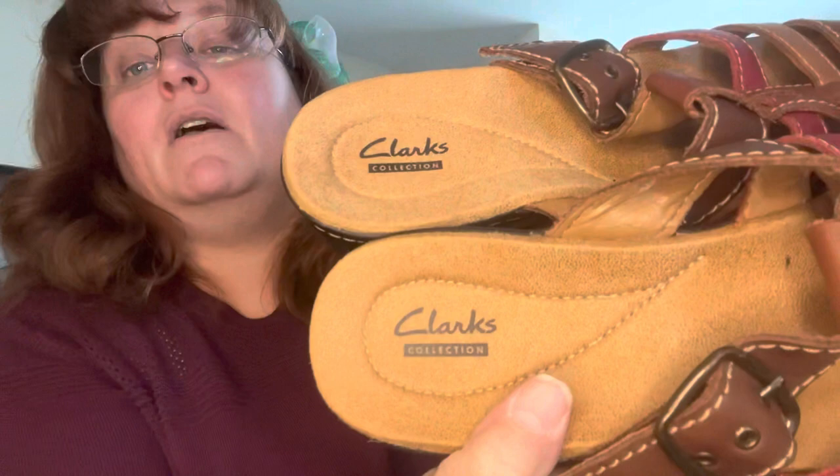Another tried and true brand — Clark's. Just a leather comfort sandal. They don't look like they've ever been worn. These are a size eight — great size.